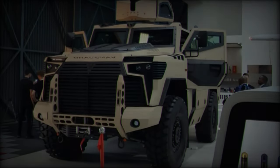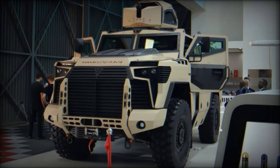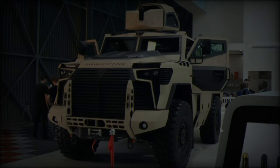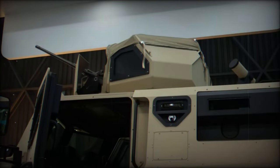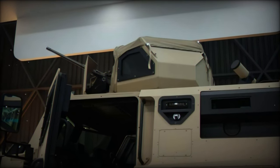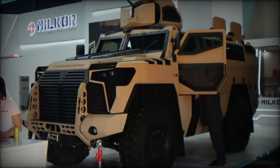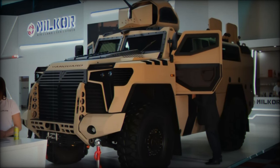The vehicle's interior is spacious, accommodating two crew members and up to eight passengers. Its modular design allows it to transition between various roles effortlessly. Unlike the Max Pro, which is primarily intended for troop transport, the Vanguard can function as an infantry fighting vehicle, military field ambulance, or command vehicle, offering far greater mission flexibility.